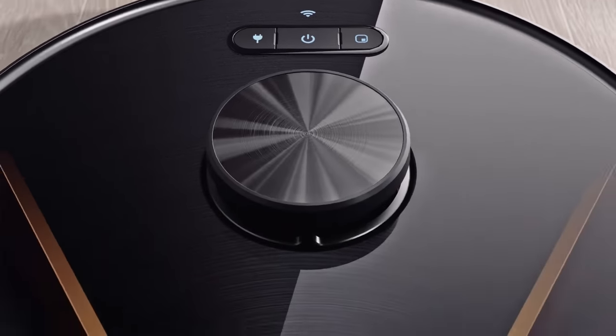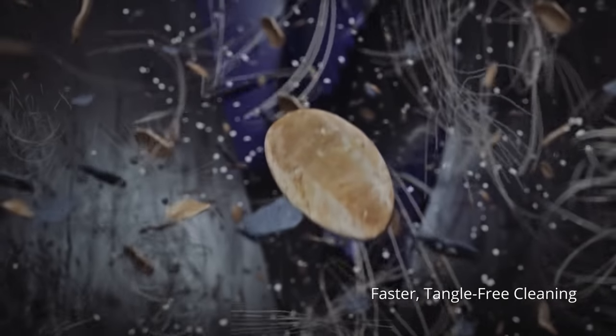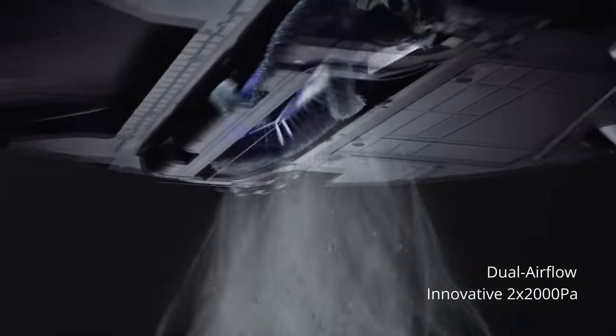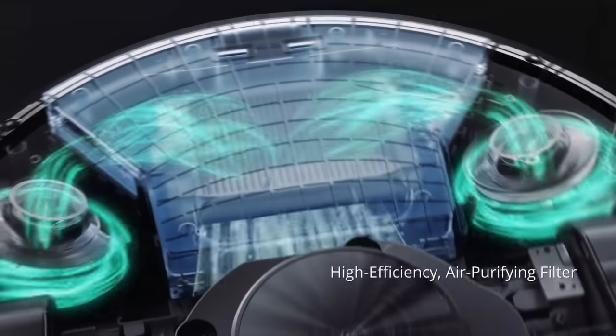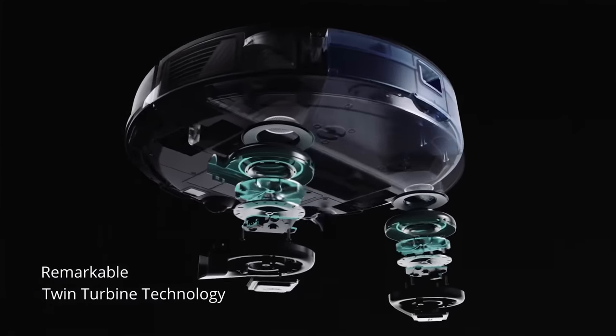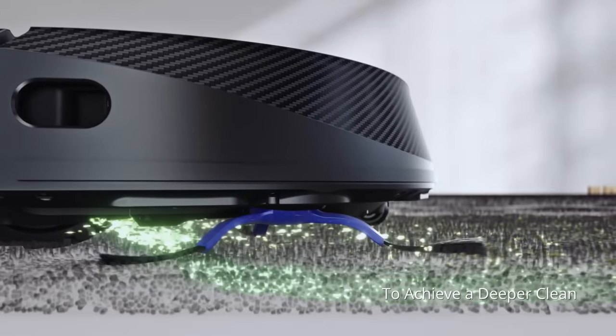In terms of features, RoboVac X8 has a powerful twin turbine technology that puts it at least one and a half generations ahead of the competition. Two turbines generate 2000 PA of suction power each, with an 80% increase in airflow compared to a single fan robot vacuum. It means that it is 57% better at sucking up all the pet hair, which is very important for carpeted surfaces.